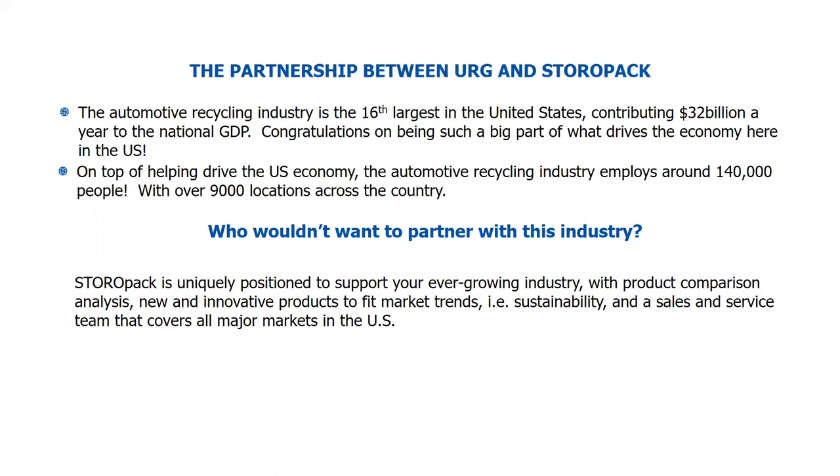We also talk about sustainability. If that's not something you're hearing about a lot in the industry right now, I can guarantee you will be. We're hearing more and more from OEM automotive manufacturers that they have two main goals: to use more sustainable products and to be able to reuse products. We're seeing that throughout the country and across all industries — not just automotive. So you can expect to hear more and more about that, and I'm going to share some of that information with you today.